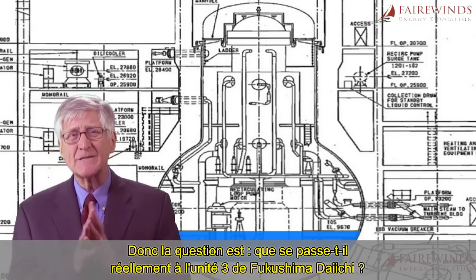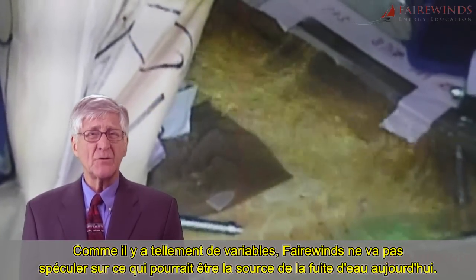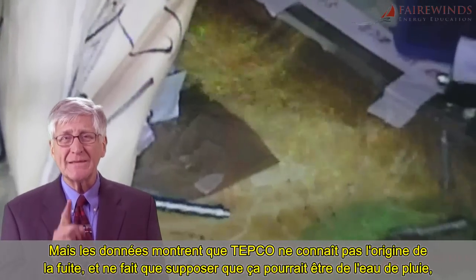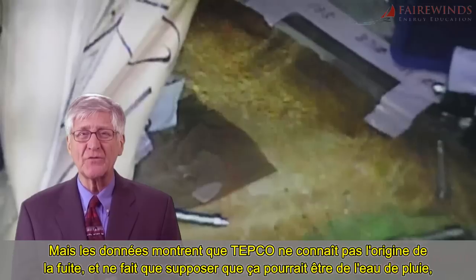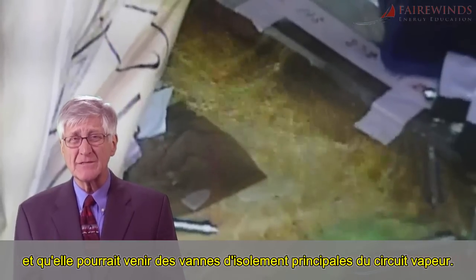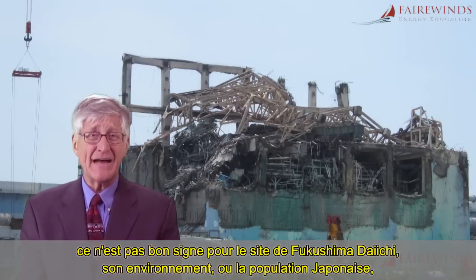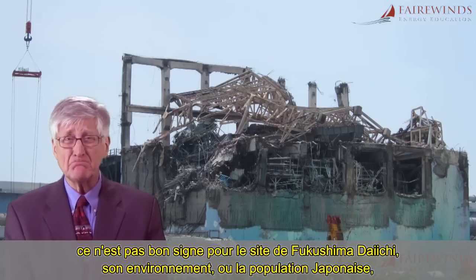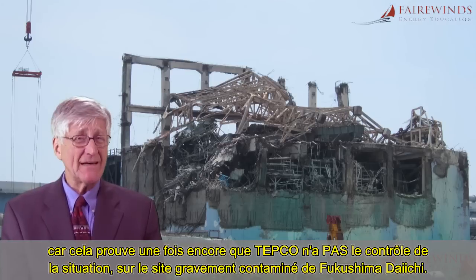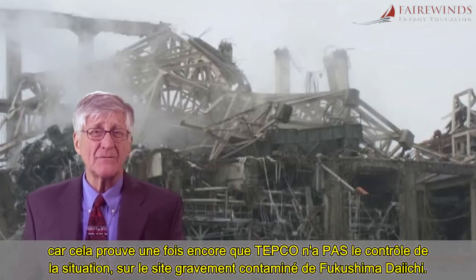So the question is: what is really happening in Fukushima Daiichi Unit 3? Since there are so many variables, Fairwinds is not going to speculate on the source of the water leakage today. The data shows that TEPCO does not know the source and is only guessing that it might be rainwater and that it might be coming from the main steam isolation valves. For me and other nuclear engineers with whom I consult, this is not a good sign for the Fukushima Daiichi site, its surrounding environment, or for the people of Japan, because it proves once again that TEPCO is not in control of the situation at the severely contaminated Fukushima Daiichi site.